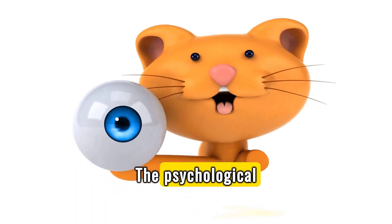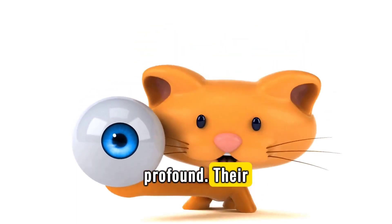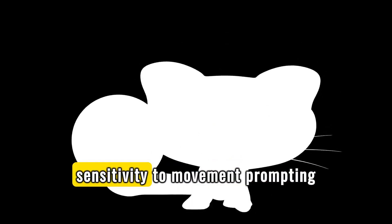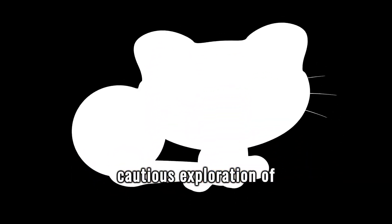The psychological aspect of how cat vision affects their behavior is profound. Their unique visual abilities influence how they interact with their environment, from the heightened sensitivity to movement prompting their playful instincts to the cautious exploration of unfamiliar spaces.